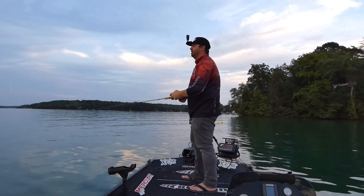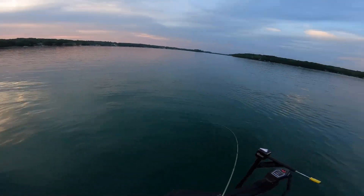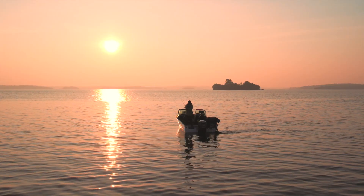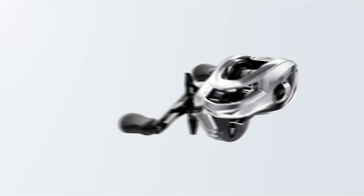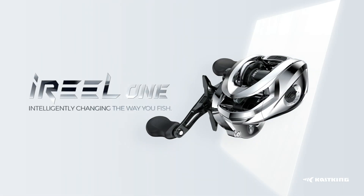Elevated speed translates to longer distances and more accurate casts, providing a distinct advantage in reaching distant targets. iReel 1 intelligently changes the way you fish.